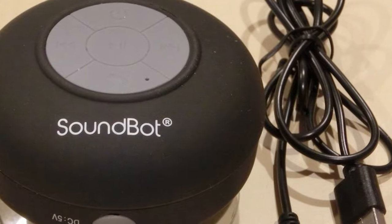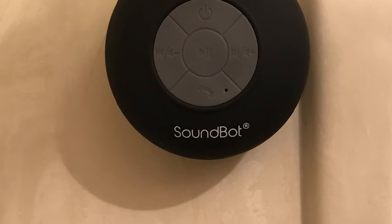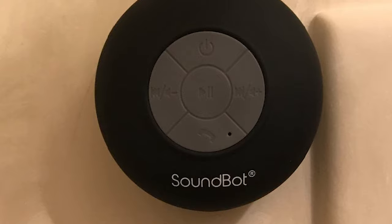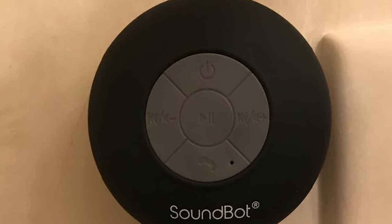This waterproof speaker also features high-efficiency, eco-friendly advanced Bluetooth wireless technology that is forward and backward compatible with all Bluetooth-enabled media player devices. It also comes with an intuitive built-in mic and dedicated control buttons.